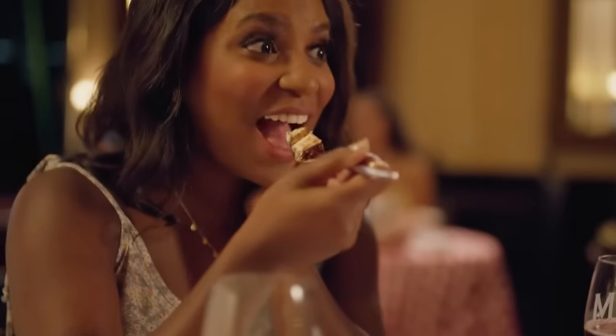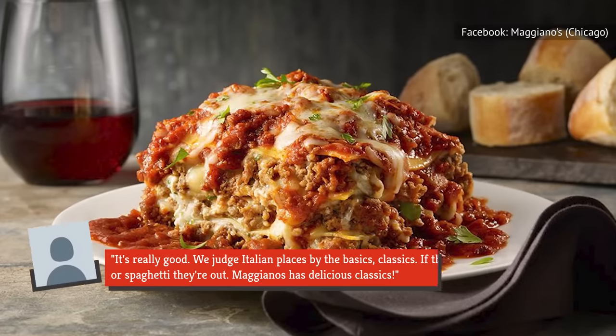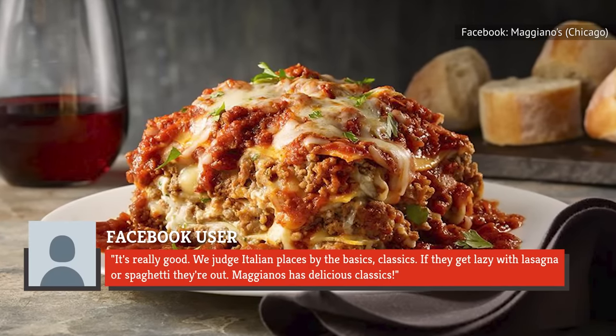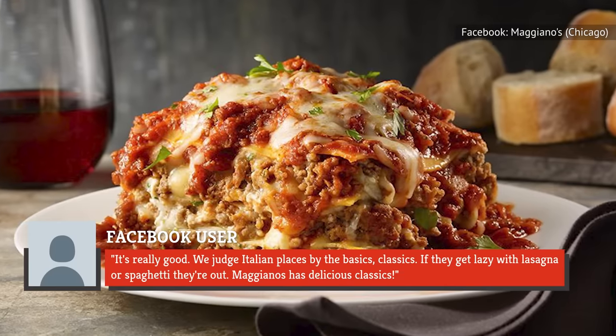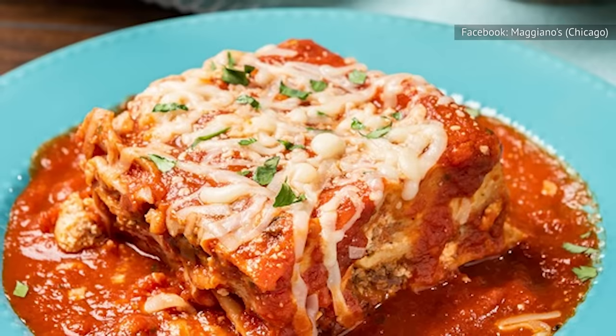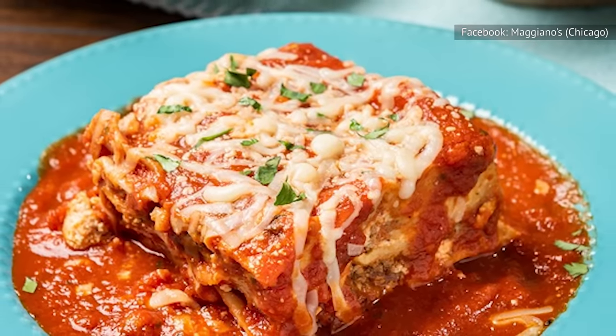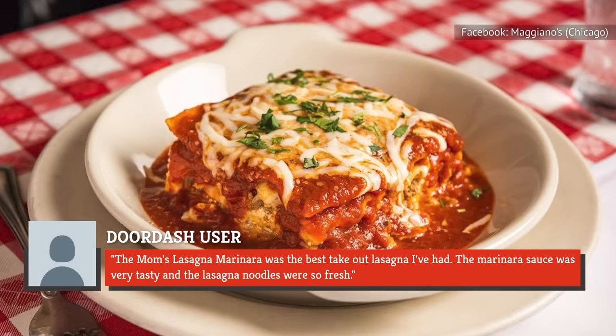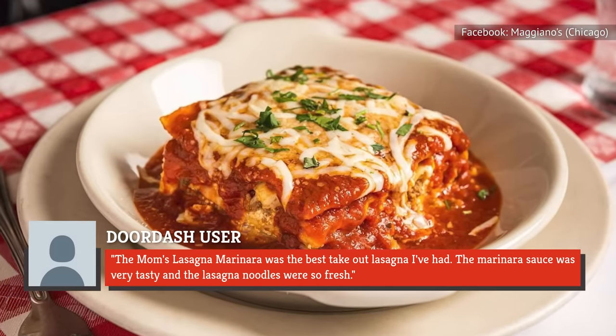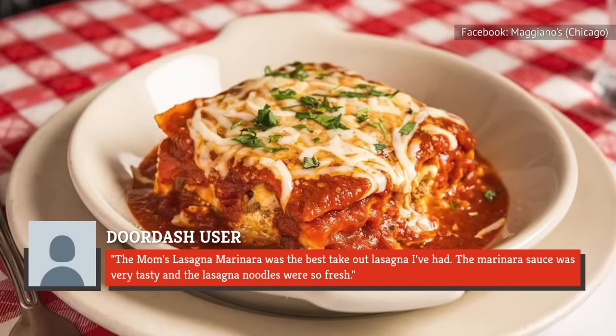Many diners judge the authenticity of an Italian restaurant by the quality of its classic recipes like lasagna. One patron says: "It's really good. We judge Italian places by the basics, classics. If they get lazy with lasagna or spaghetti, they're out. Maggiano's has delicious classics." Another reviewer agrees: "The mom's lasagna marinara was the best take-out lasagna I've had. The marinara sauce was very tasty, and the lasagna noodles were so fresh."